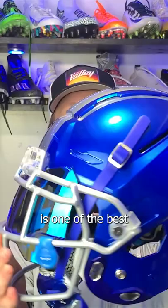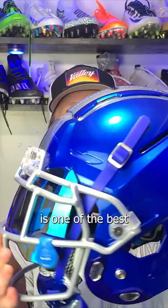The Schutt F7 is one of the best looking helmets in the NFL, especially for a wide receiver. It's super low-key and super clean. If you guys want one, you can get one from Green Gridiron for $430.